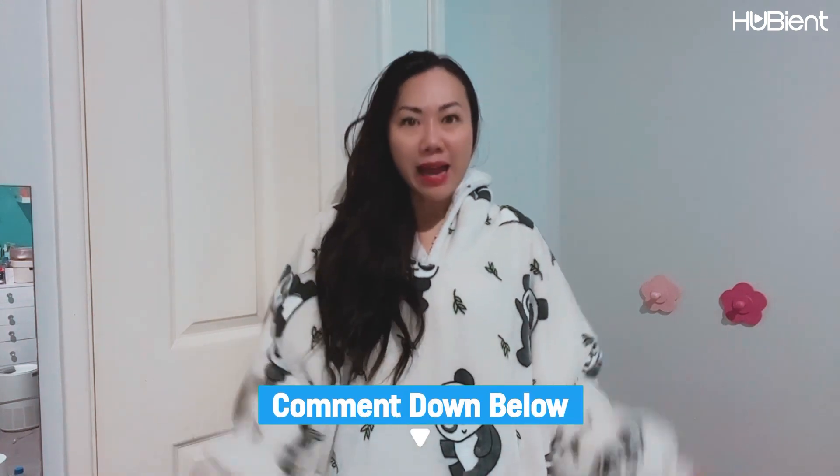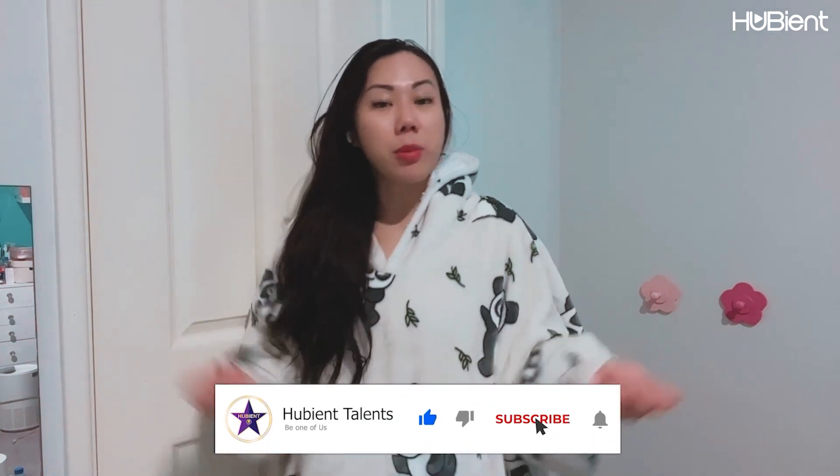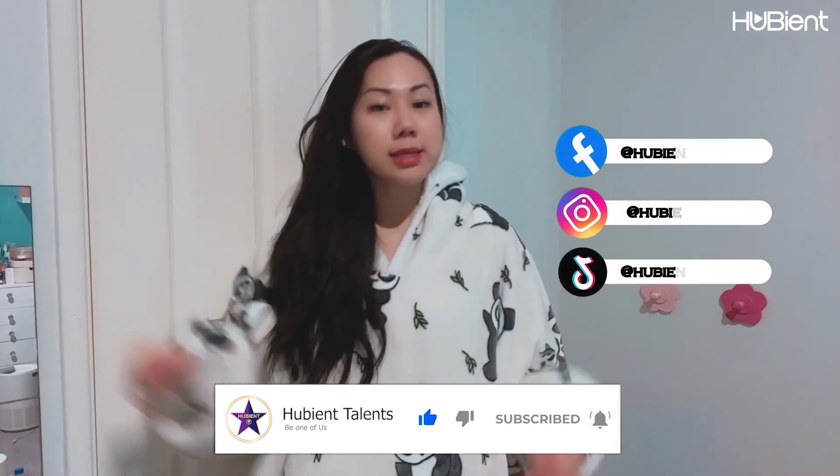That's pretty much it from me today — thank you so much for listening. If you have an Oodie and have an opinion, drop a comment below. I'd love to hear what pattern you have — I'm curious which is the most popular. Make sure to click like, subscribe, and follow us on Instagram, YouTube, Facebook, and TikTok. You can follow me at @stellabella.au. Thanks so much — we're coming into the cooler months so stay warm, and I look forward to chatting with you next time. Bye!